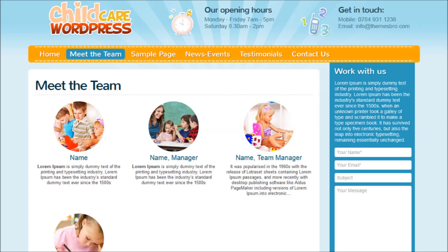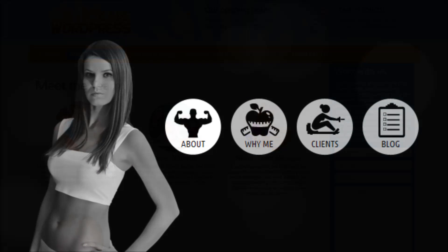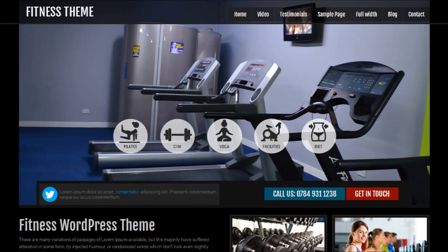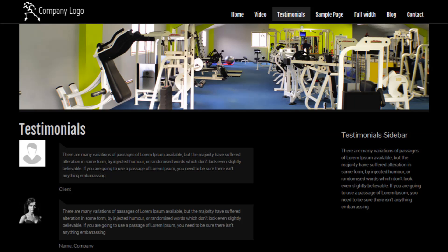Your theme should make people remember your website for good reasons. We're introducing a brand new childcare theme, one of our premium WordPress themes which is totally perfect for nurseries, kindergarten, childminders and junior schools. As with most of our premium WordPress themes, you can create a homepage slider, change the logo and add your own promotional boxes to publish your services.